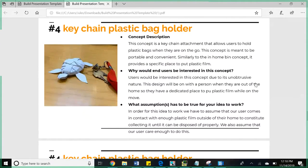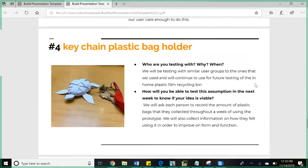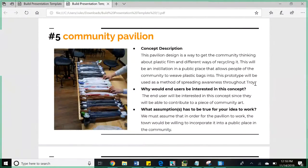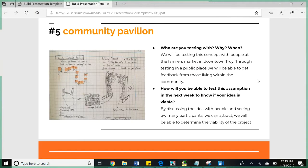The fourth idea is a plastic film keychain holder where you shove your plastic film into it and remove the top to deposit your film. We're testing this by giving it to people on campus and getting feedback, similarly to the in-home bin. A fifth design direction we wanted to include addresses a lack of awareness throughout Troy — a community pavilion where people can weave their plastic bags into an awareness-type solution. This pavilion will be tested at the farmers market to see who interacts with it.